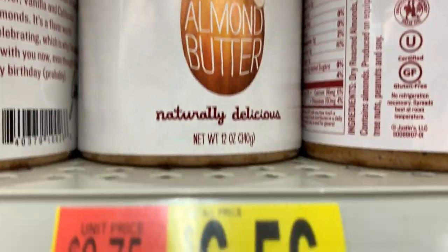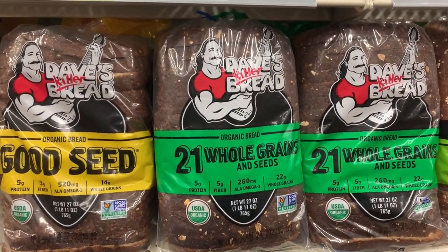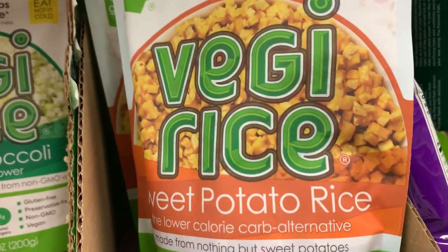Justin's has a Vanilla Almond Butter here for $6.56. And we have Dave's Killer Breads, which are also delicious.